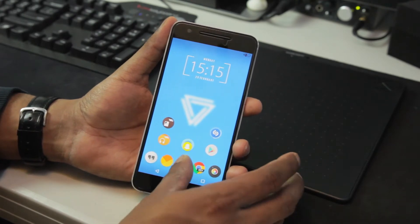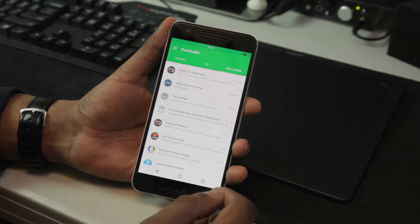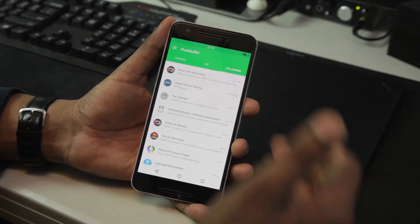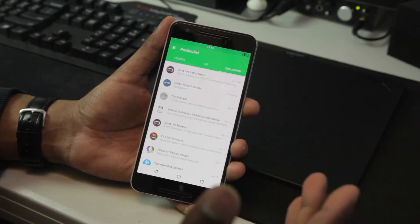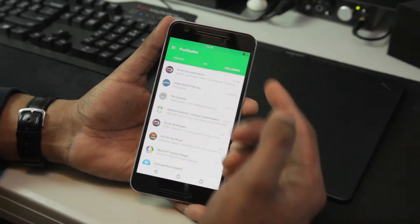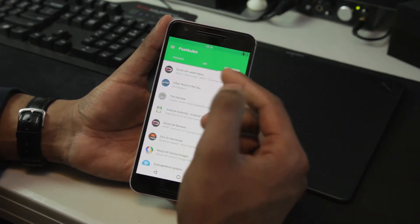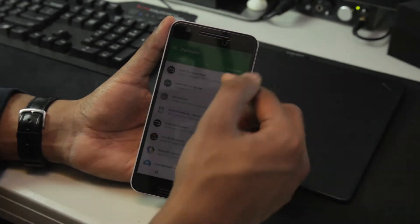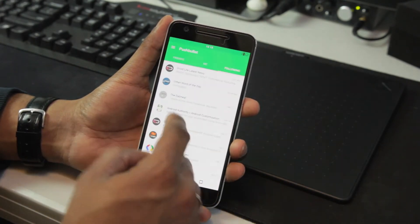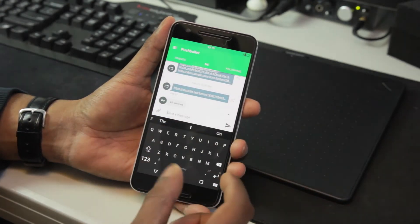The next thing I want to show you guys is Pushbullet. If you're not already aware of Pushbullet, you are missing out. Essentially, Pushbullet is an app where I can get notifications from different websites, different devices, and automated alerts. So if a website I follow — such as Droid Life — posts a new article, I get notified the second it's posted. There are times I'll go to the Droid Life website and won't see the post yet, but I'll have already gotten a notification. I can also send myself links and messages to different devices.